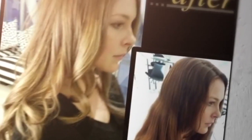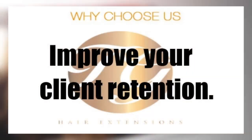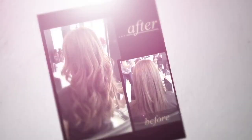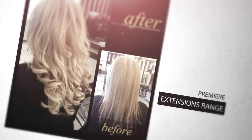Hair extensions will rapidly boost your salon sales, increase your add-on services, improve your client retention, and increase your salon profit.